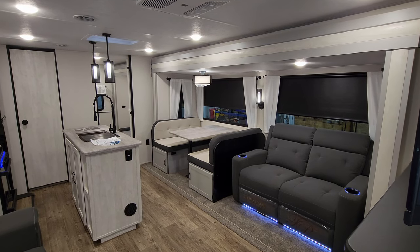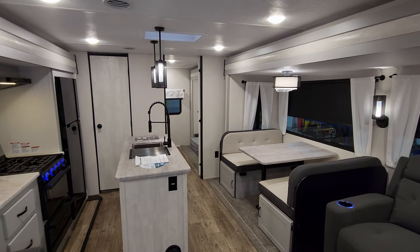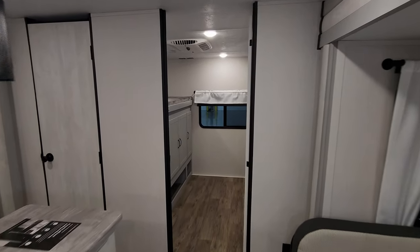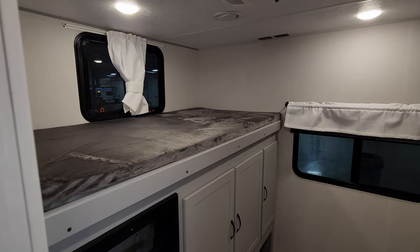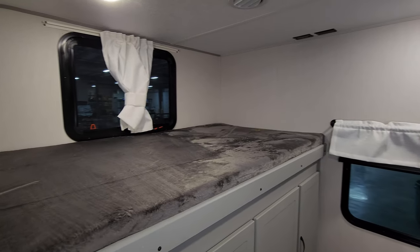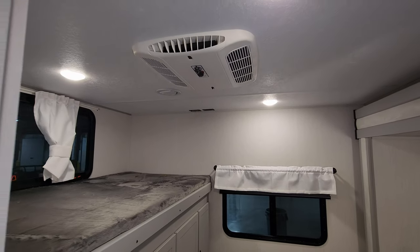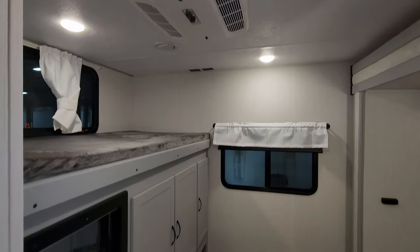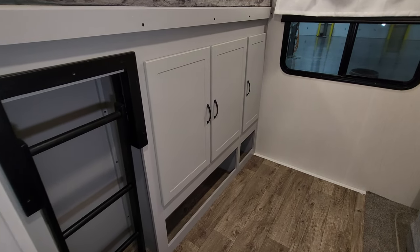We're up inside the brand new 2023 Vibe 34BH travel trailer. This is a triple slide rear bunkhouse, front bedroom RV. Starting back here in the kids' room, we have a bunk on top with an electric outlet, a window that opens, and TV hookups and an electric outlet on the ceiling. This unit was ordered with the second AC and 50-amp service, so there's a drop-in AC right here in this room. There's also a flip-out ladder to get up to the bunk and storage below.